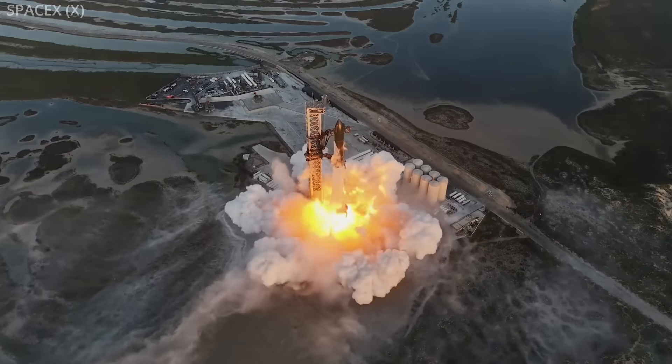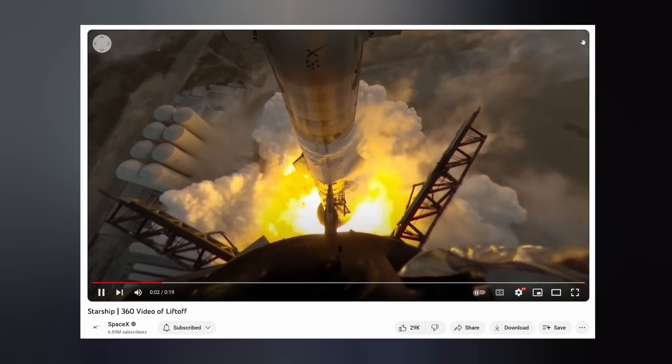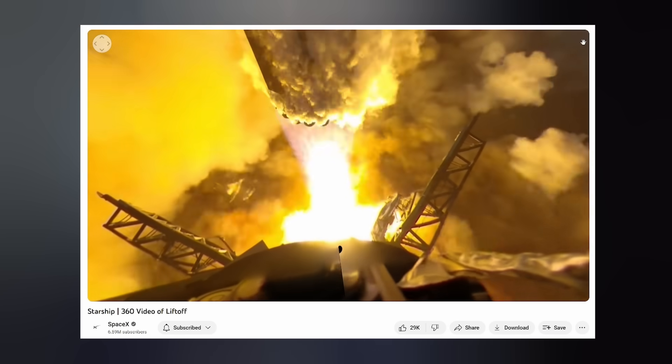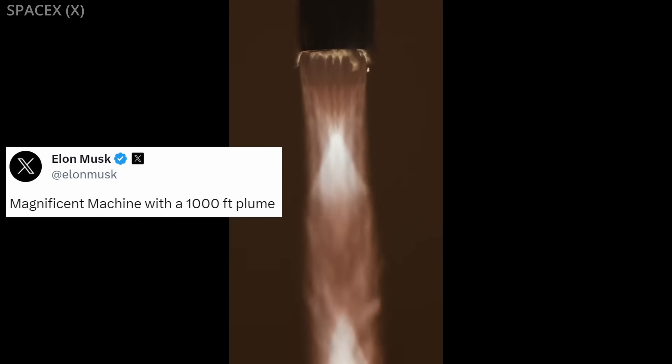Check out the shockwave. SpaceX also released a 4K 360 video on their YouTube channel, so feel free to play with that after our time together here. The world's largest rocket ever launched, by far, created the world's largest Mach diamond with a 1,000-foot plume.